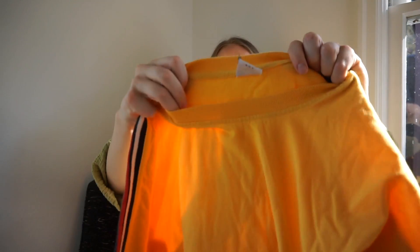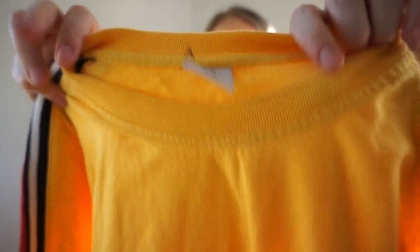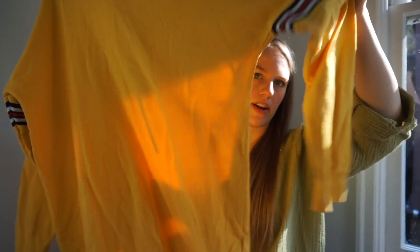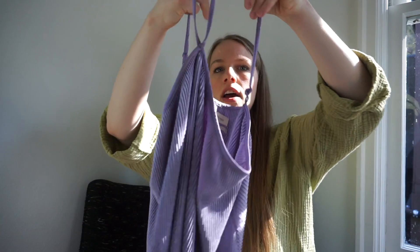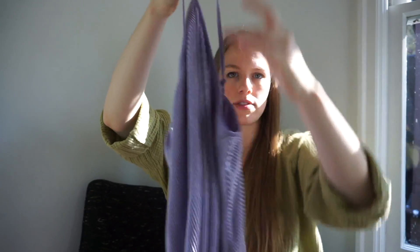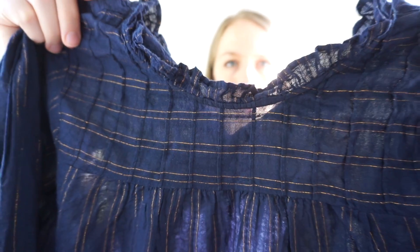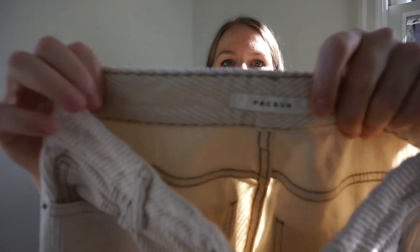This is Urban Outfitters — I might consign or sell it. It's a yellow long-sleeve ribbed T-shirt, very 90s — Crossroads would definitely take this. This I could also consign or sell: a really cute pleated halter tank in a shimmery fabric. And this is a Maeve top — a peasant-style blouse with ruffle detail along the neckline and a metallic thread stripe. I picked it up to consign but might keep it.